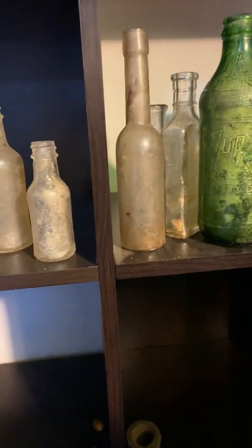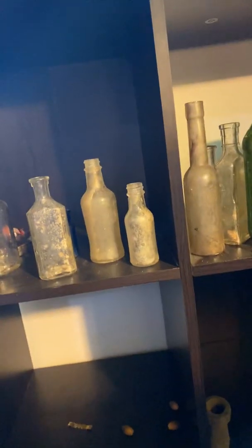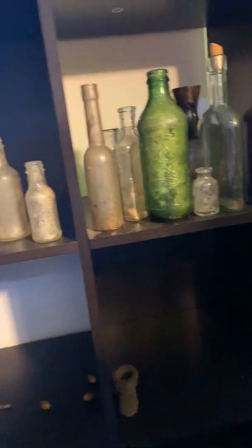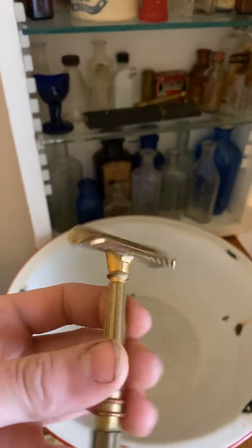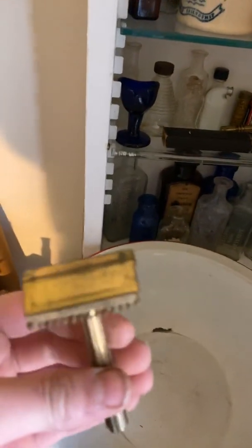I also have a coin collection, but that's not here today so I can't show you guys that. What I'm going to be doing a video on tomorrow is this right here — this is the Jim Micromatic Safety Razor, it's from 1929. I'm going to be going over how it works and some history, maybe, and stuff like that.